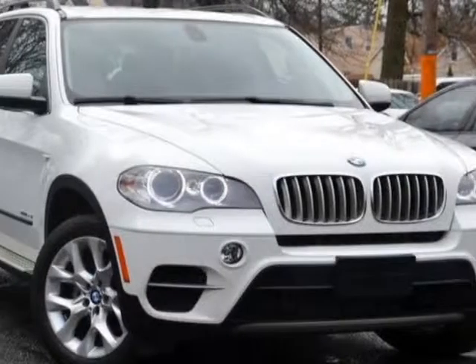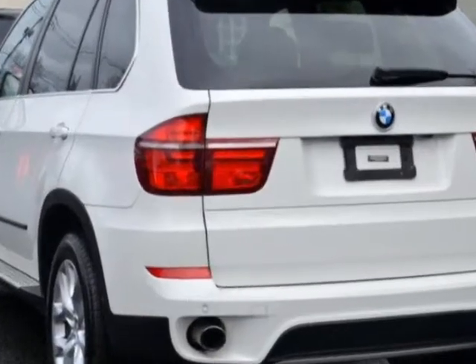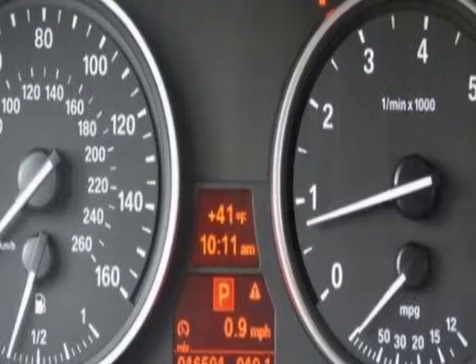Look at this 2013 BMW X5. This X5 has just under 47,000 miles. For your protection, this vehicle has a full factory warranty.